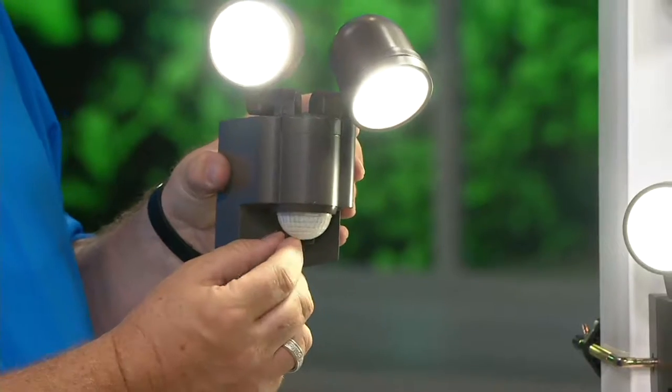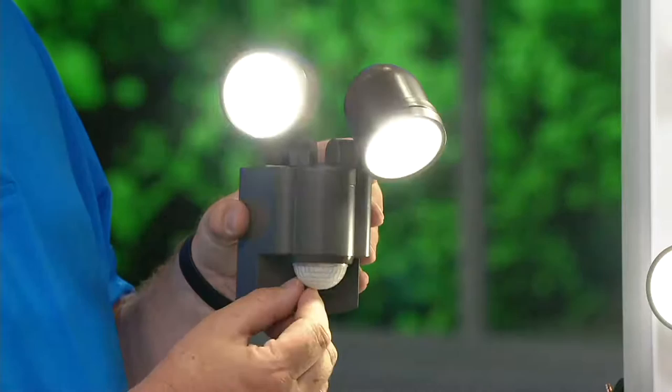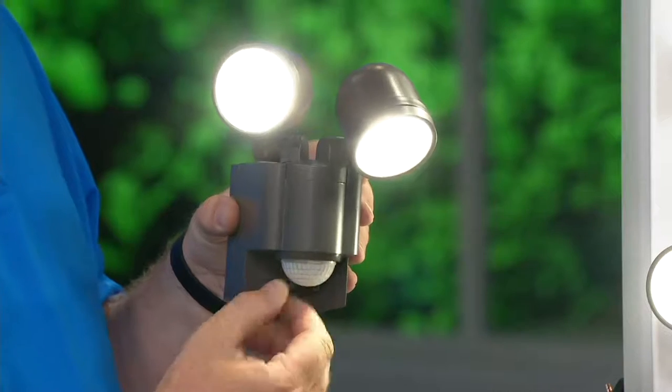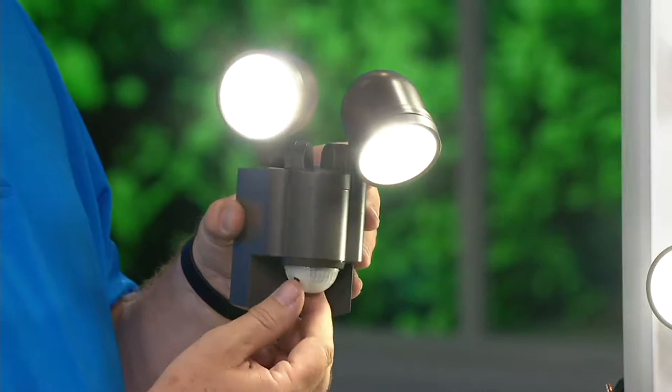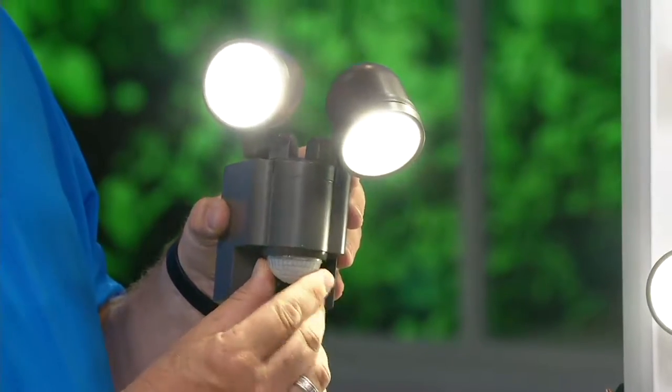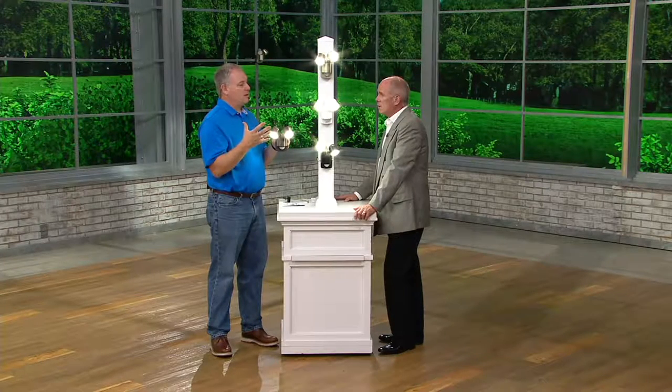Would you believe these are battery-driven with regular flashlight batteries? Four C-cell batteries. This is a motion-sensored, true LED spotlight. $29.98, and 45,000 of them have already been purchased by QVC customers, because they're super bright — 280 lumens.